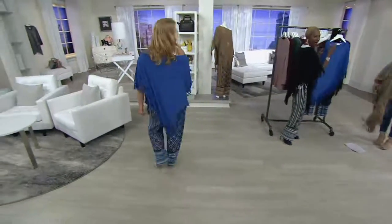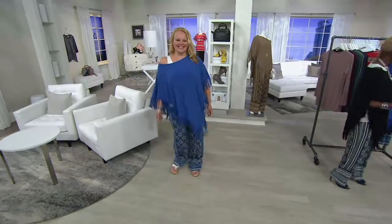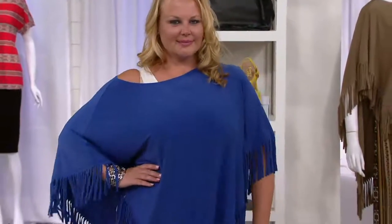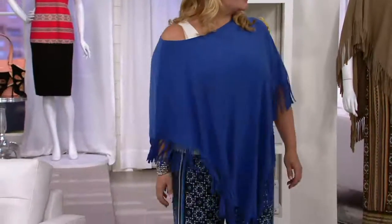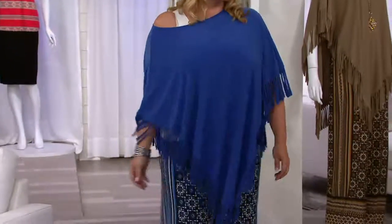Jackie, you are absolutely giving me an end-of-August, early-September look with the today's special value. Look at how great you look — the color is amazing. This is October style looking fantastic right now.